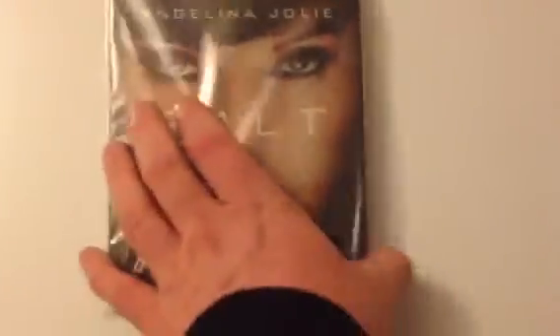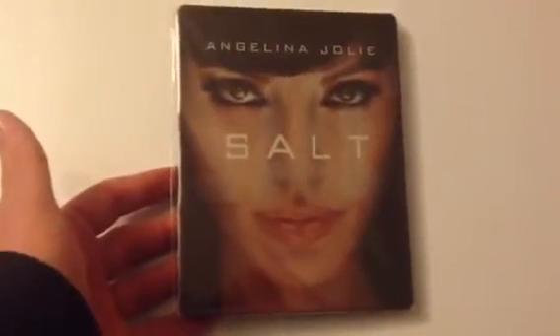Next up is the HMV Exclusive Salt. I did like this film — very good, by Angelina Jolie. Hopefully she'll make another one.